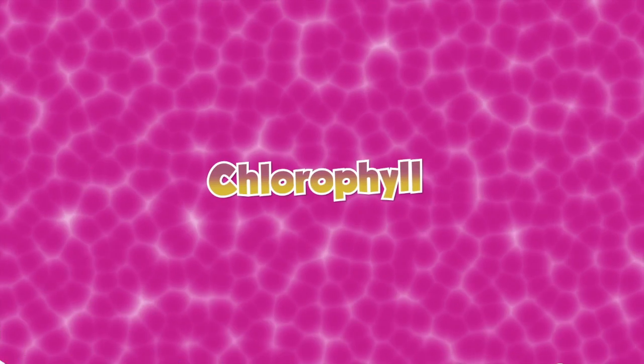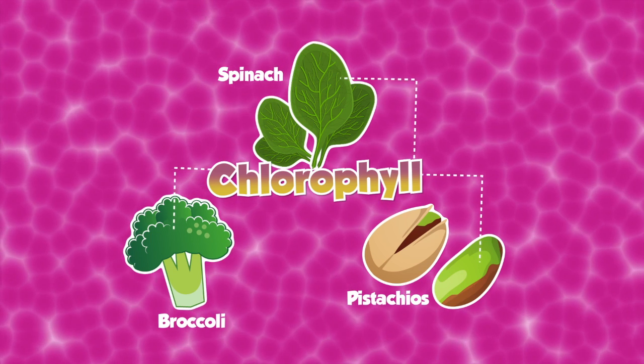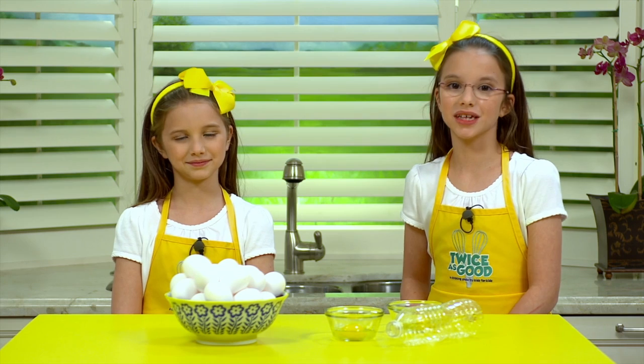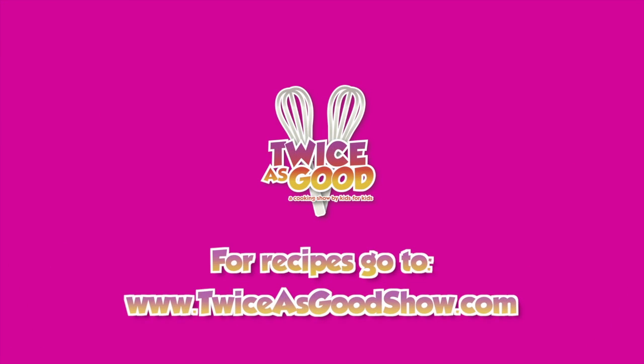The same thing that gives vegetables like spinach and broccoli their color gives the pistachio its fun green color. It's called chlorophyll. For more fun examples of cool kitchen science, visit us at twiceisgoodshow.com.